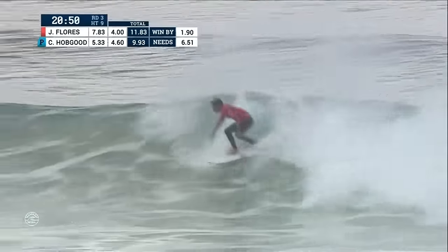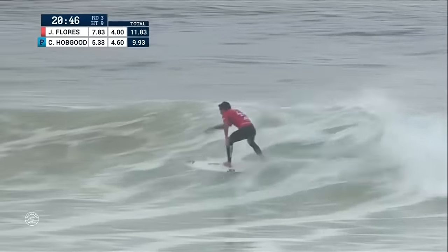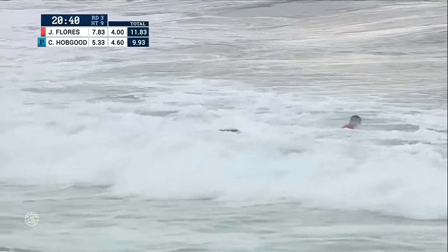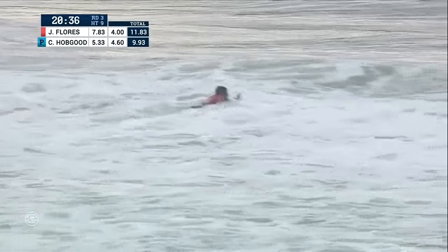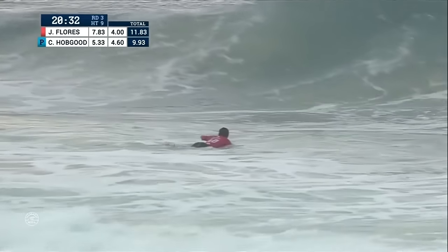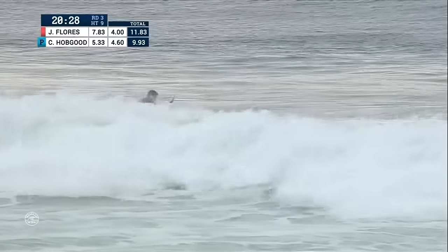Jeremy, under priority, takes another right. Quick rip off the top, nice transition, softer snap as his wave is now bowling up. Punches out the closeout section and steps off. Flores heating up — dedicated to staying in the top ten for the remainder of his career. Trying to get rid of a 4.0, but looks like we have some waves on the way here.